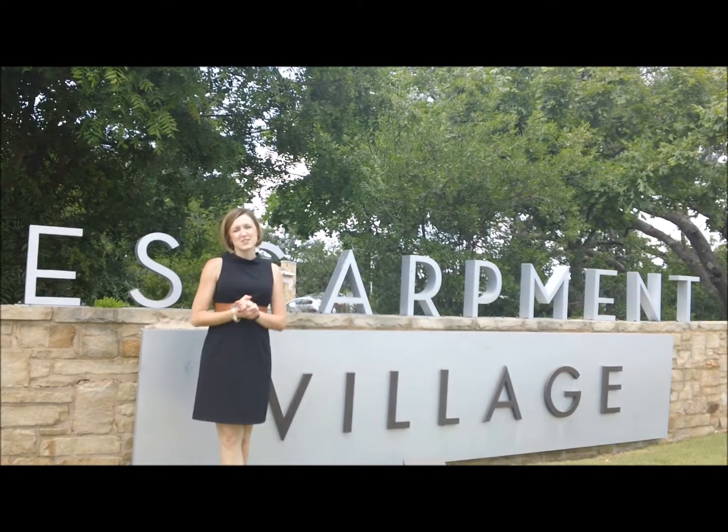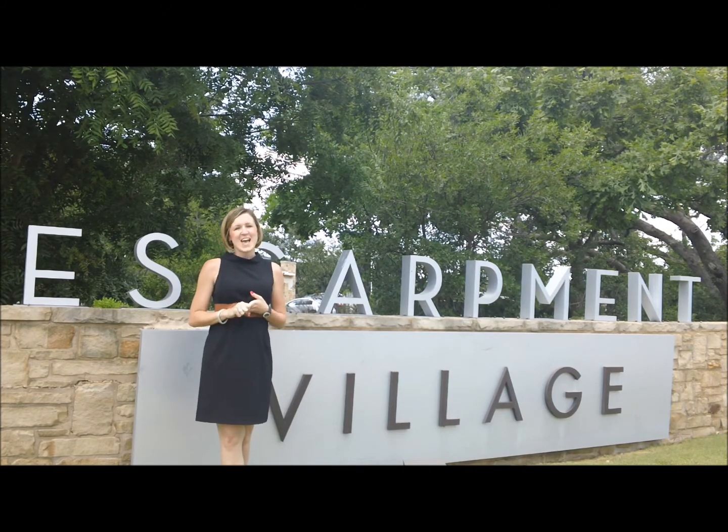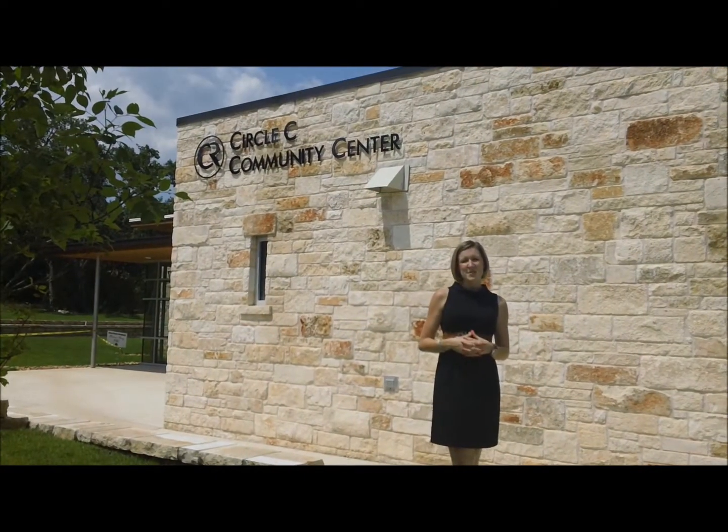Here I am in Escarpment Village. Escarpment Village consists of doctor's offices, dentist offices, mini cafes, and our premier grocery store here in Austin, Texas — HEB. Need to kick back and relax? There's even a day spa and a tanning salon.